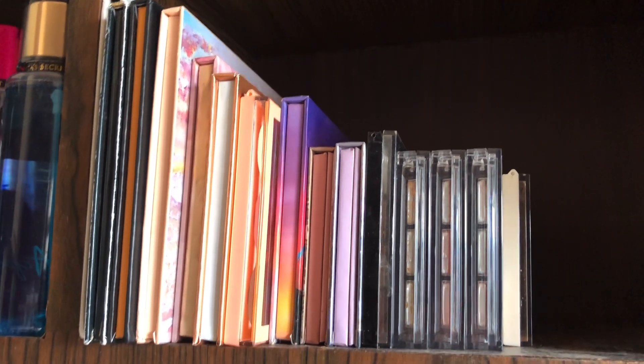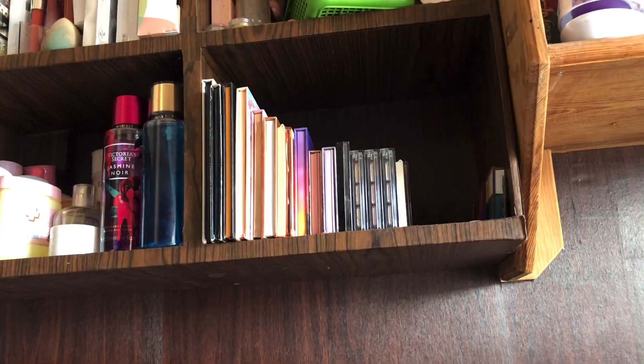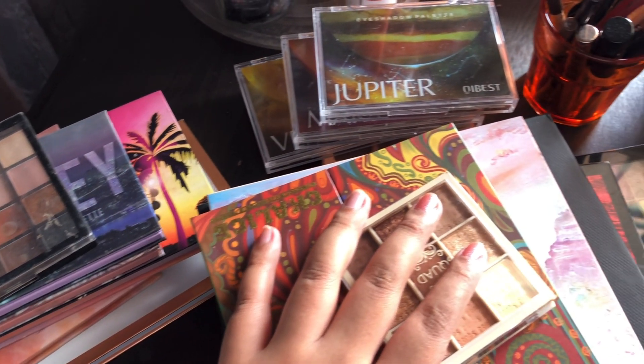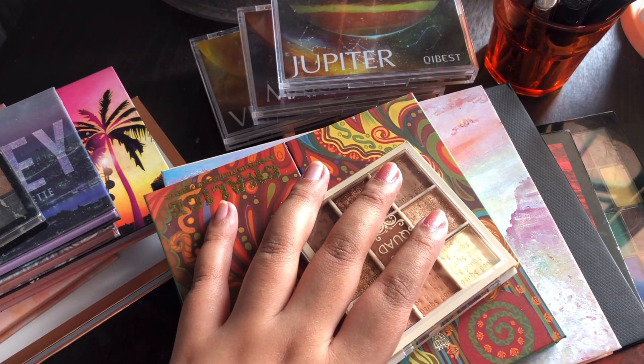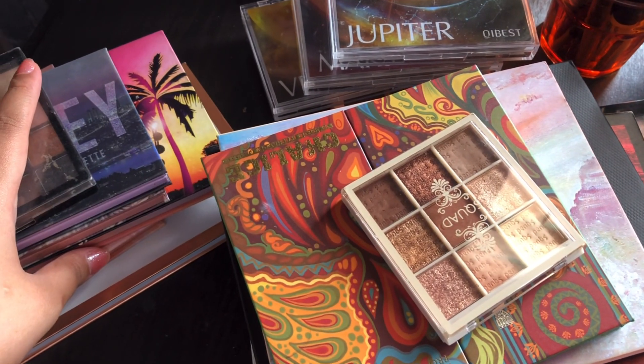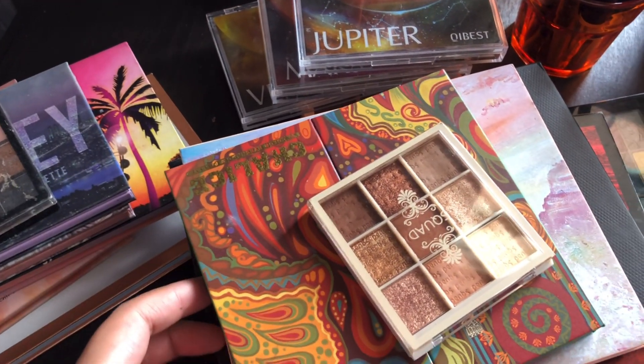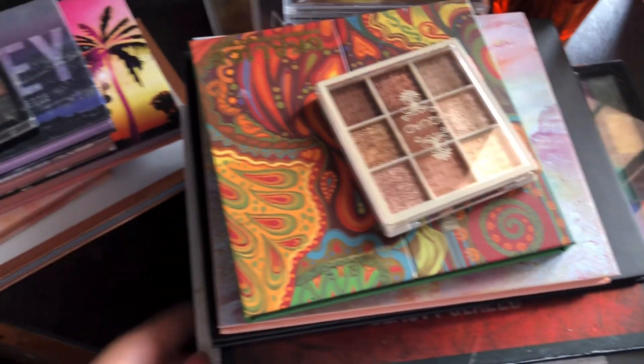So this is my small collection of eyeshadow palettes — they're on a shelf. Let me take them off the shelf and show you. I actually did not realize how many palettes I have — this is a crazy amount of palettes. They don't look as bad when they're arranged on the shelf, but looking at them right now it looks crazy. Before moving on to the palettes, let me show you some of the miscellaneous eye items I have.